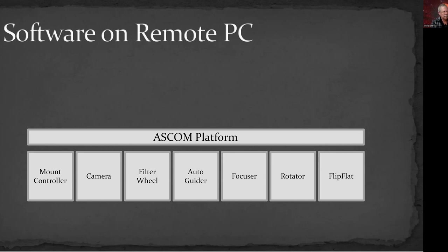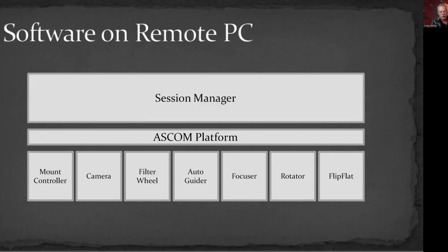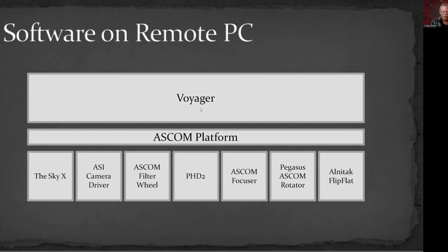The real power comes when you have some sort of a session manager. The session manager — typically through the ASCOM platform — can control all these different pieces along with a shooting plan to collect data for you. In my case, the session manager is a program called Voyager. There's also NINA and SGP and a few others. Like you can do with a plan in an ASI Air, it lets you lay out the sequence of images you want to do: what target, how long for the subs, what filter, where to store the files. Voyager handles all of that.